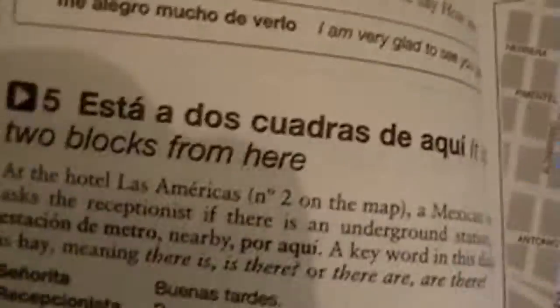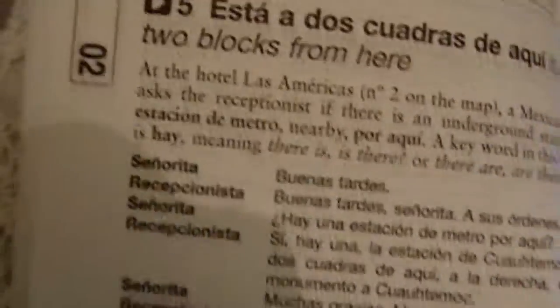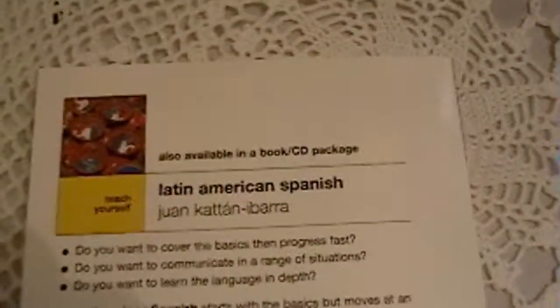We have Teach Yourself Latin American Spanish. Another good book here. I haven't used it yet, but I will be getting there pretty soon.